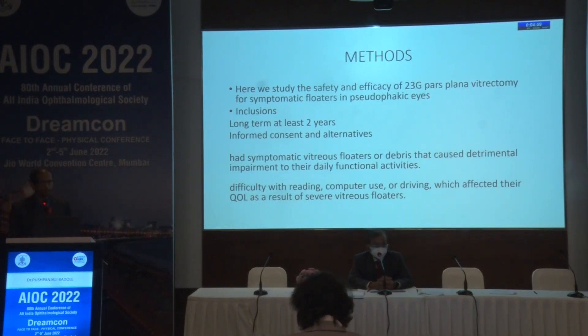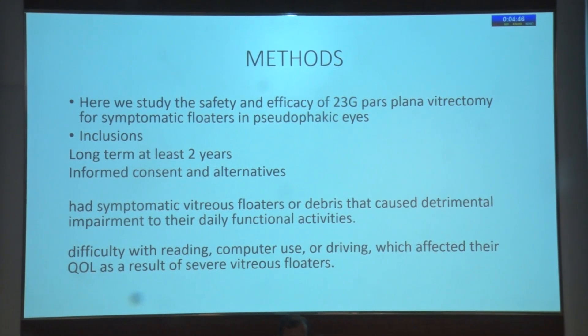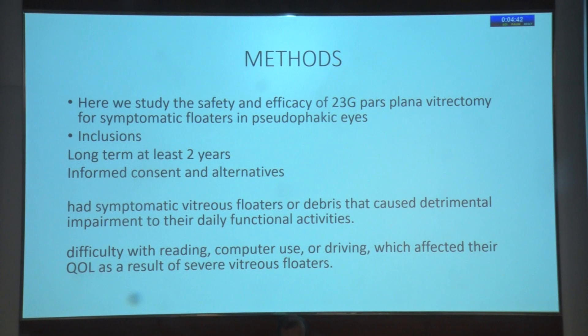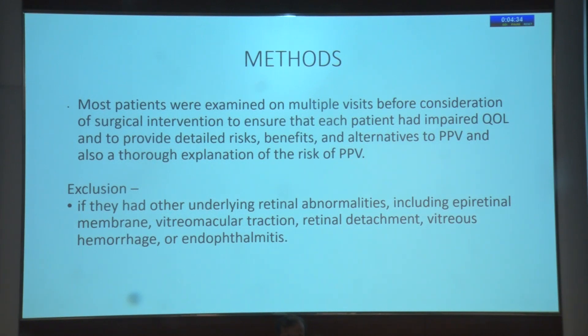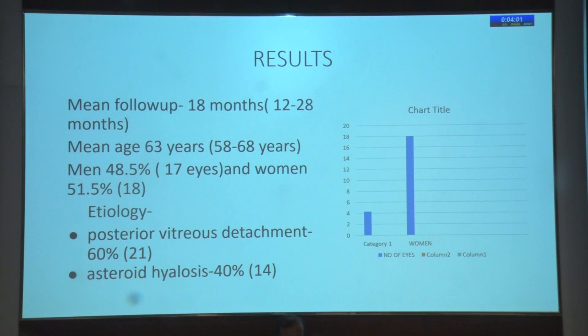We studied the safety and efficacy of sutureless pars plana vitrectomy for symptomatic floaters in pseudophakic eyes. Long-term symptomatic patients were included who had symptoms for at least two years. Informed consent and alternative treatment options were discussed. They had symptomatic floaters causing detrimental impairment of daily functional activities and severely impaired quality of life. Patients were examined on multiple visits and surgical intervention was avoided initially. After discussing the risks of pars plana vitrectomy, intervention was decided. Patients with significant retinal abnormalities including epiretinal membrane, retinal detachment, or vitreous hemorrhage were excluded.